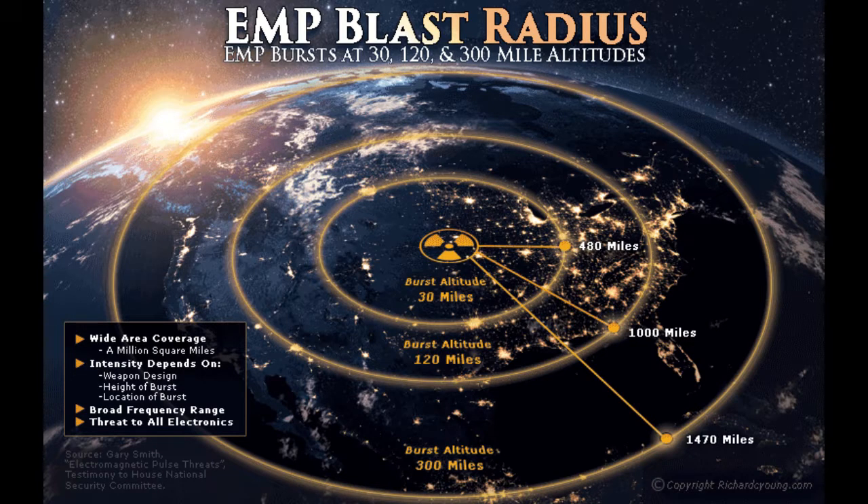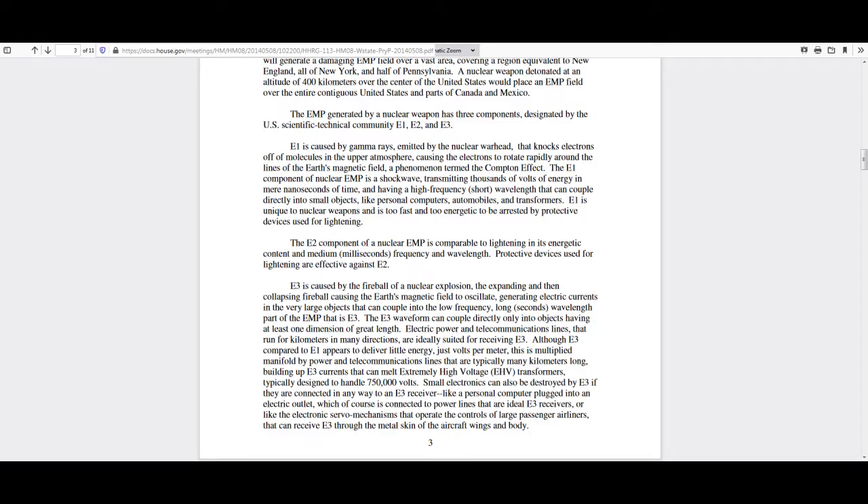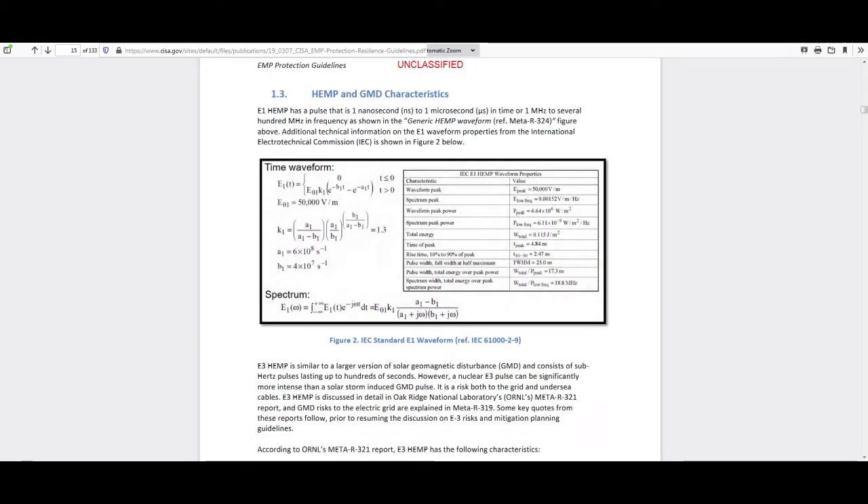So how big do the holes have to be to block an EMP? A nuclear EMP comes in three waves: E1, E2, and E3. The E1 component is about 50,000 volts per meter, or 6.6 megawatts per square meter, but it only lasts for a few nanoseconds. It's a very quick pulse.